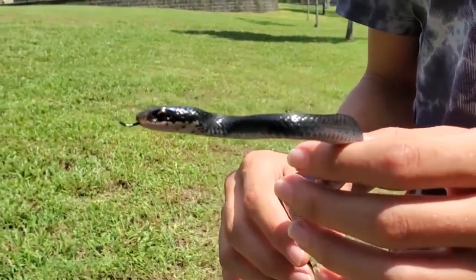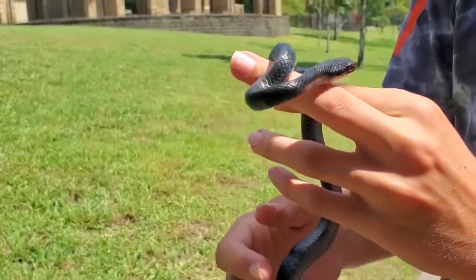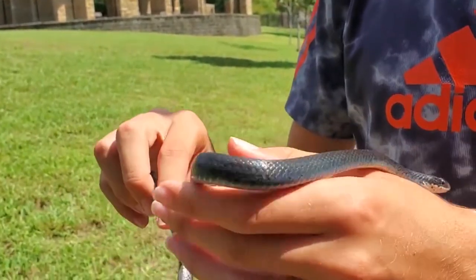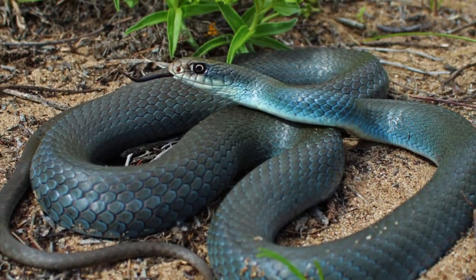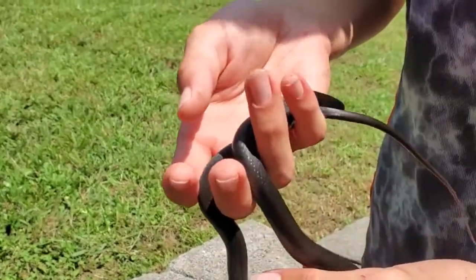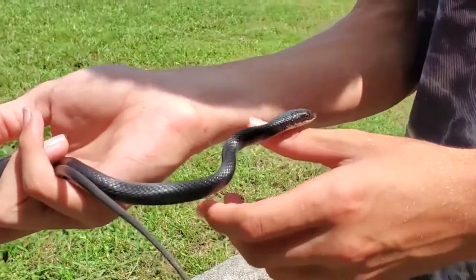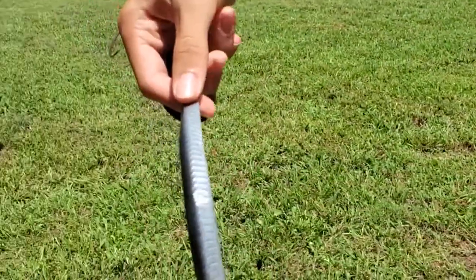He definitely has that bluish tint on his belly. There is a subspecies that is blue — the blue racer — it's a subspecies of the North American black racer. But I think this one's just a southern black racer. Look at how blue that is, it's awesome.